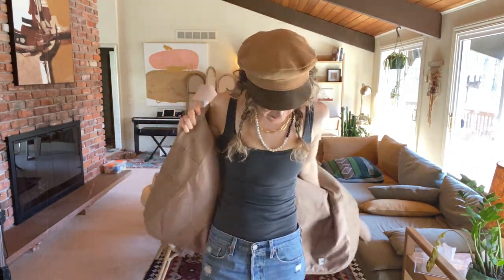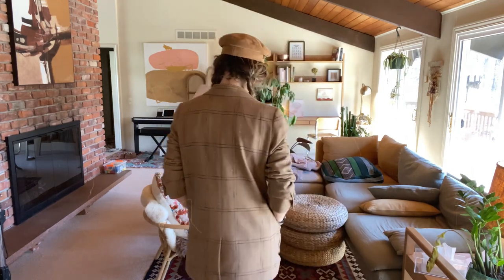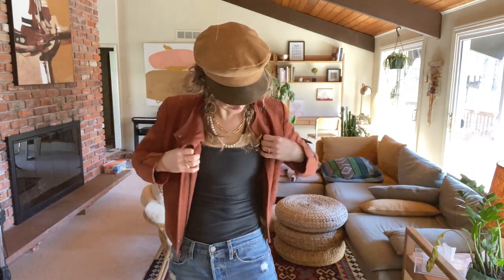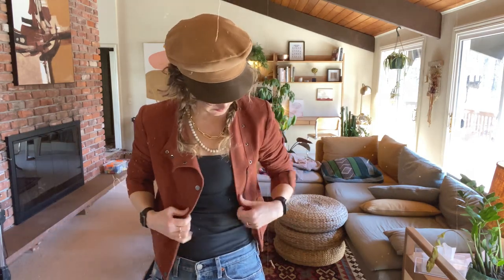I'm about to go into a client meeting, so I'll probably throw on a jacket. This jacket is from Madewell — I got it for myself this past Christmas and I like it quite a bit. Or I might go with this one: I do love this jacket, it's just like a suede light moto jacket. It is by BCDG, it's a few years old so I don't know if it's still around, but I love it. Yeah, I think I might go with this one.